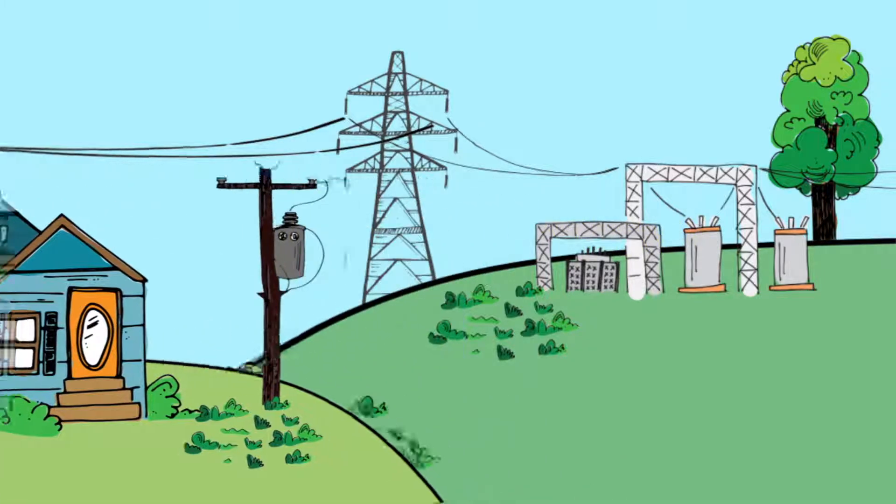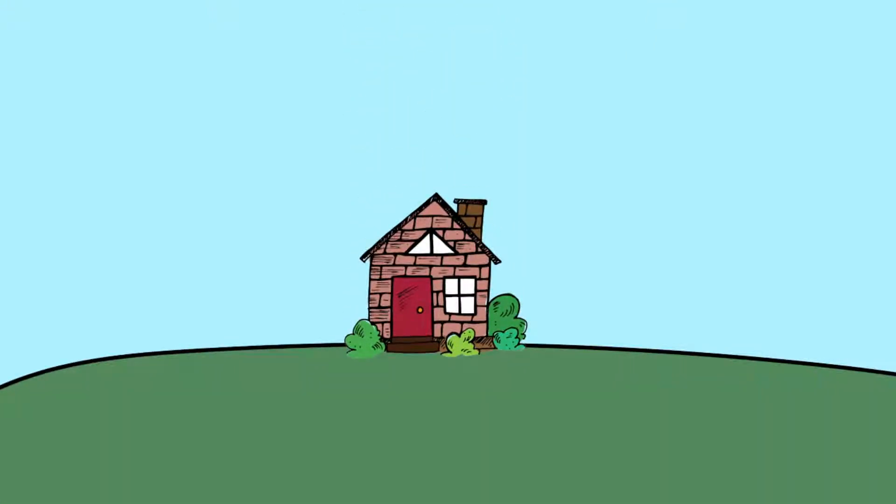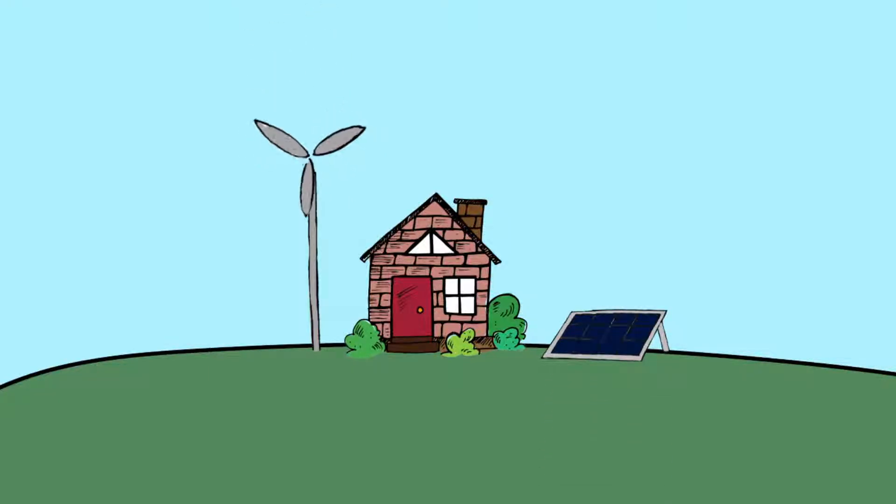Ultimately, it arrives at the homes and businesses of electric co-op members. Today, a growing number of electric co-op members are installing solar panels, small wind turbines, and other environmentally friendly electric generation technologies to help meet their energy needs.